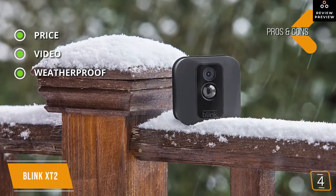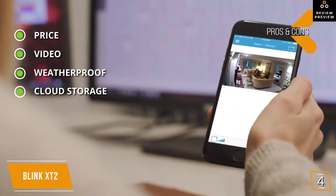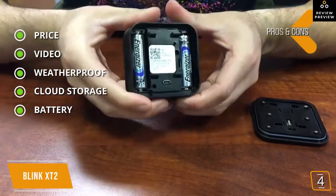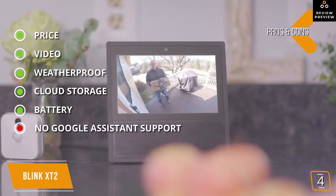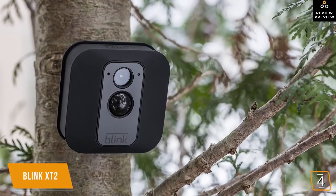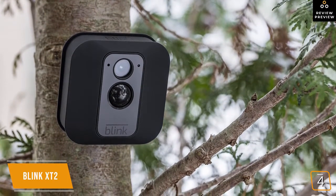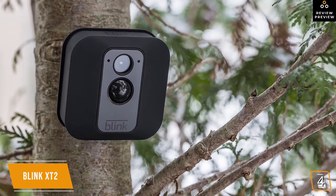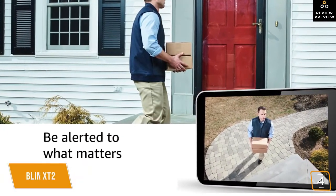The pros of the Blink XT2 include its low price, 1080p video recording, IP65 weatherproof rating, two hours of free cloud storage, and a battery that runs on two AA batteries lasting up to two years without replacement. The one con is no Google Assistant support — it only works with Alexa. The Blink XT2 has a lot to offer at an affordable price, making it an attractive option for anyone looking for a reliable, hassle-free home security solution.